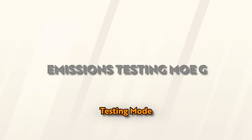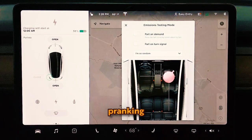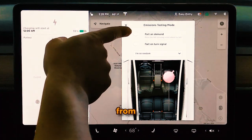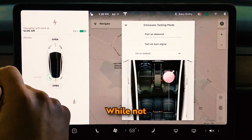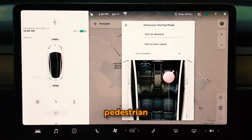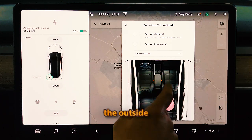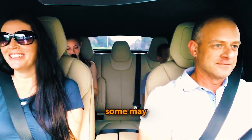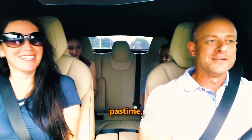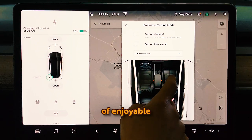Emissions Testing Mode: Emissions Testing Mode in Teslas lets you have fun pranking friends with fart noises from different car areas. While not super useful, it's a humorous feature that reflects Tesla's playful nature. If your Tesla has a pedestrian warning system, you can even share the amusing symphony with the outside world, adding a touch of quirky fun.